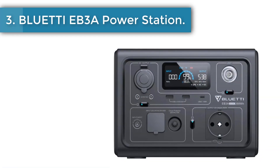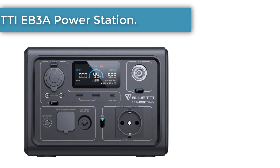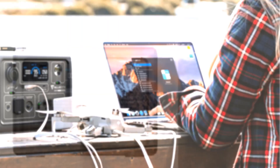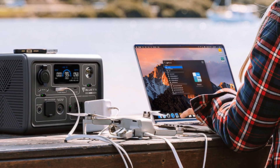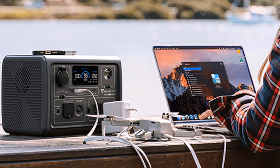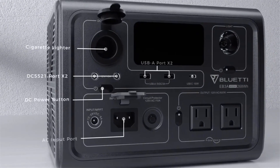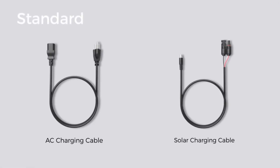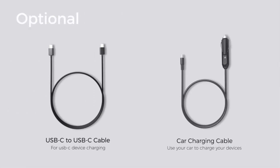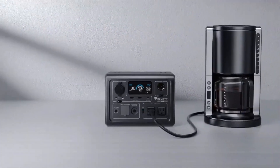Number 3: Bluetti EB3A Portable Power Station. With a 600 W AC inverter, 268 Wh LFP battery pack, and 9 outlets, this power station will keep your essential devices powered on the go or during a home power outage. No bulky power brick — a single cable is sufficient to charge it at up to 350 W. You can also use PV plus AC together to reach 80% SOC in just 30 minutes.